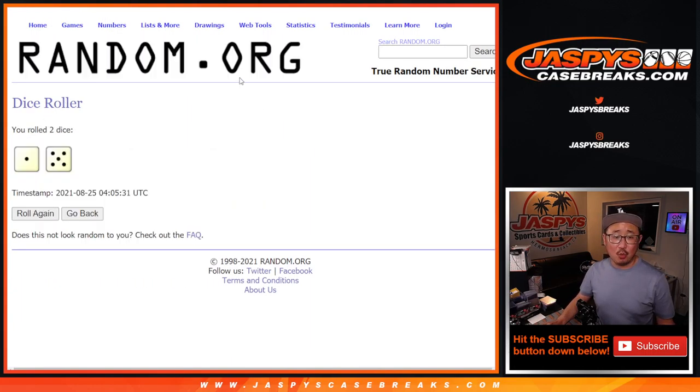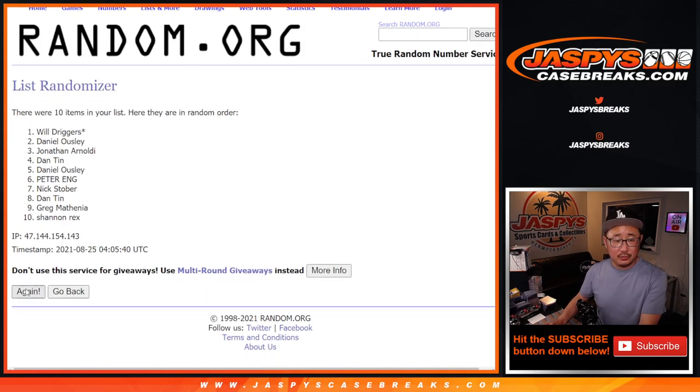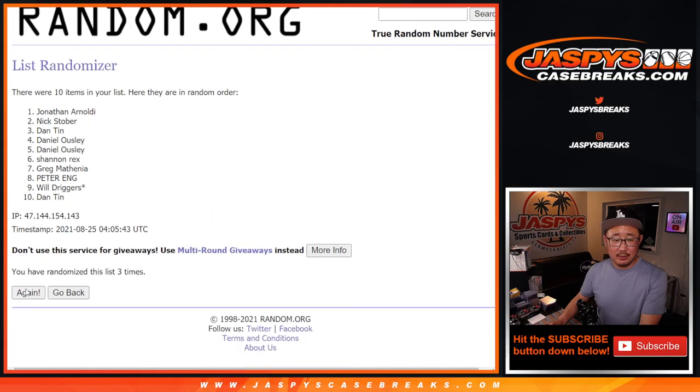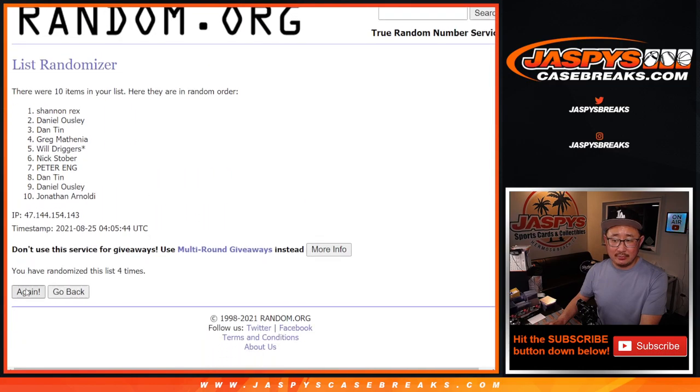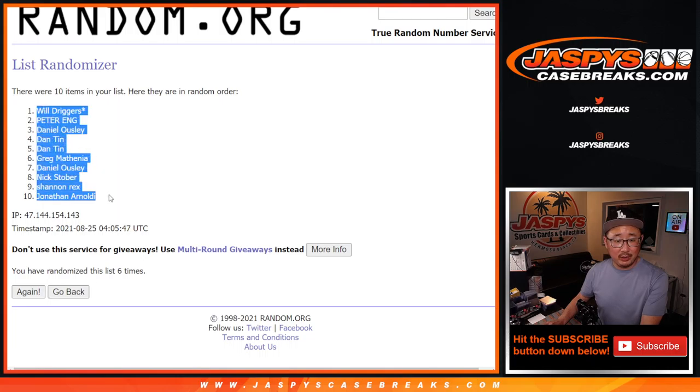Names and numbers — 1 and a 6. The giveaway jersey will be a different dice roll at the end. But for the names and numbers, 6 times: 1, 2, 3, 4, 5, 6. We got Will down to Jonathan.